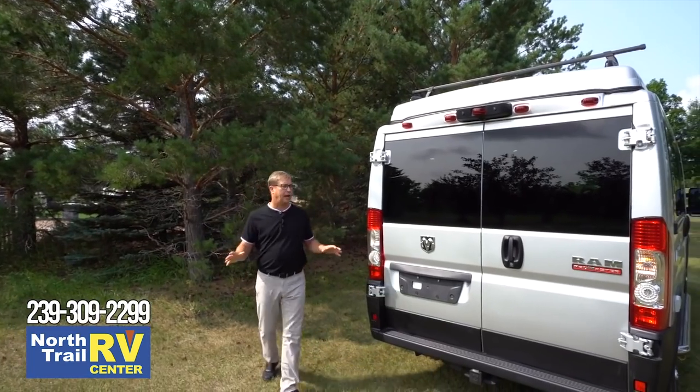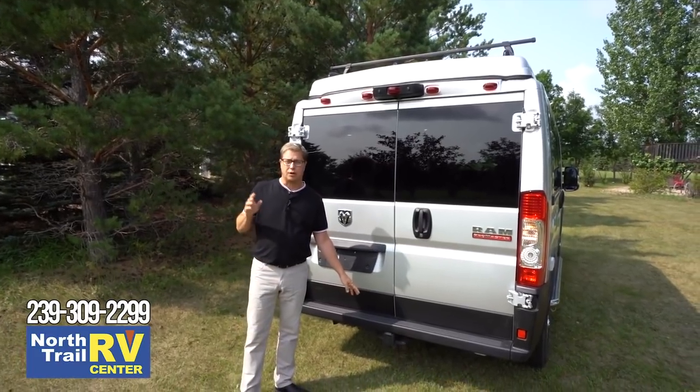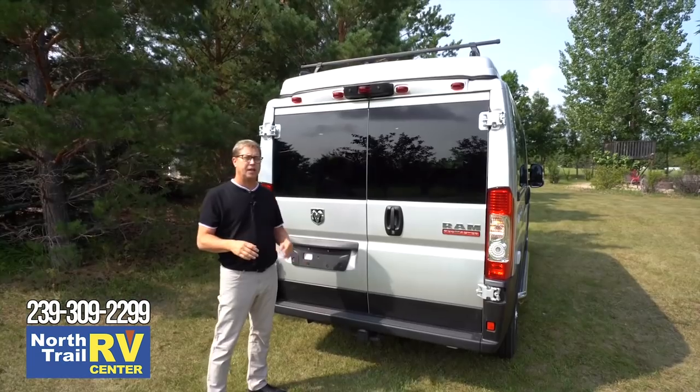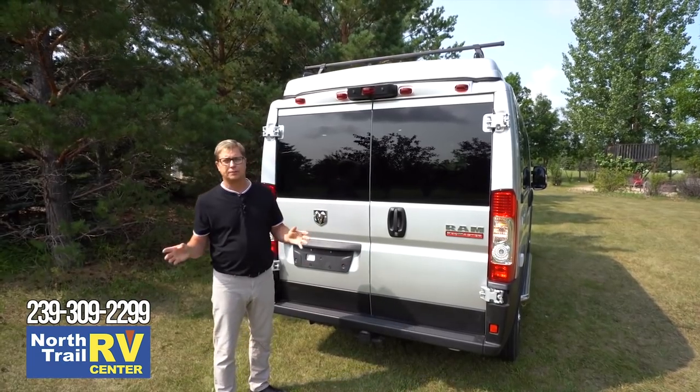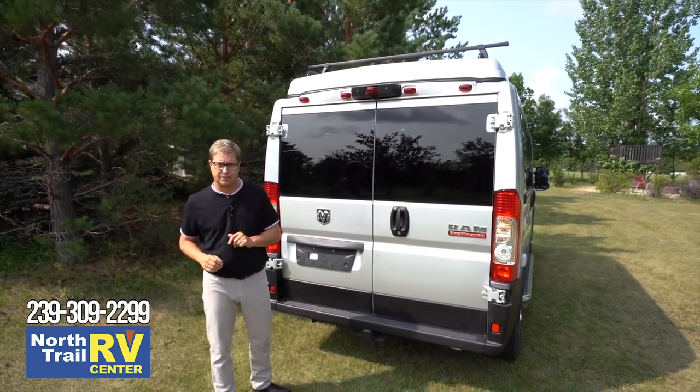As I come around to the back, it's nice and clean and open, and you'll notice that we have our hitch. It comes standard with a seven-pole wiring. It's a two-inch receiver, and you're capable of towing up to 2,900 pounds, depending on how much gear you have inside.